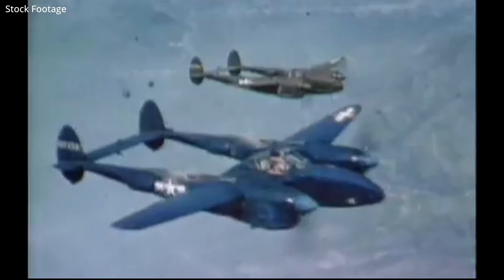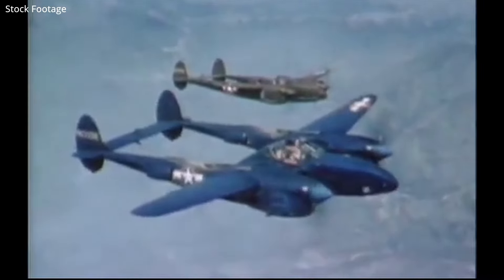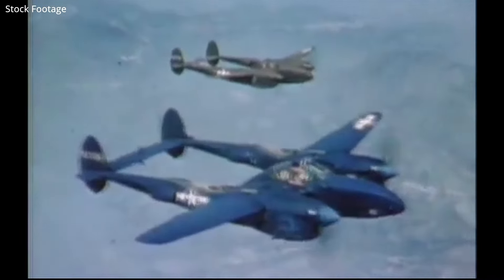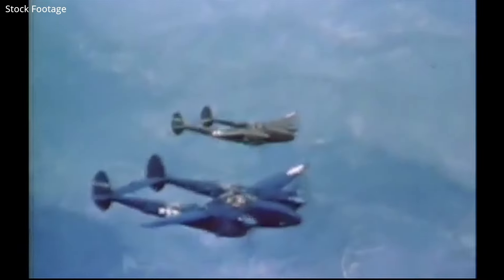Most famously, the P-38 made an excellent aerial reconnaissance aircraft, accounting for the majority of aerial film over Europe. The reconnaissance variant relied entirely on speed for protection and had no armament. You can see a reconnaissance version of the P-38 here in haze blue, camouflaging it from the ground, flying next to an olive drab fighter.